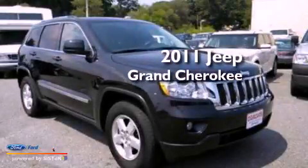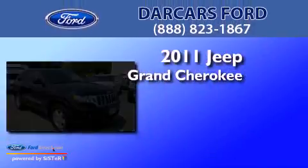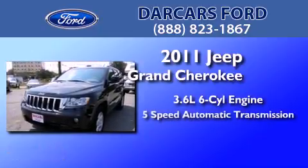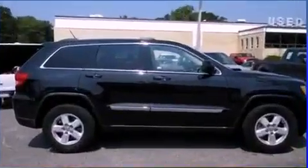This is a 2011 Jeep Grand Cherokee. It features a 3.6-liter, six-cylinder engine, a five-speed automatic transmission, and four-wheel drive.